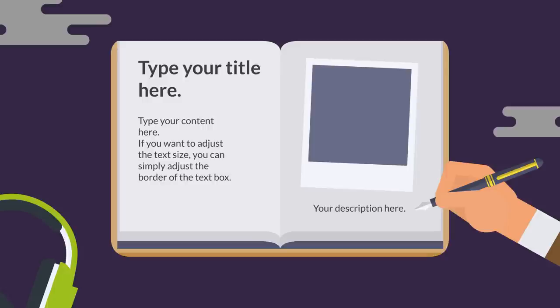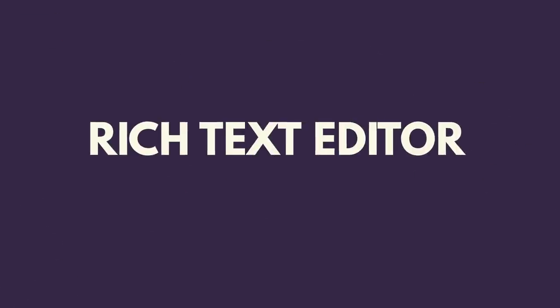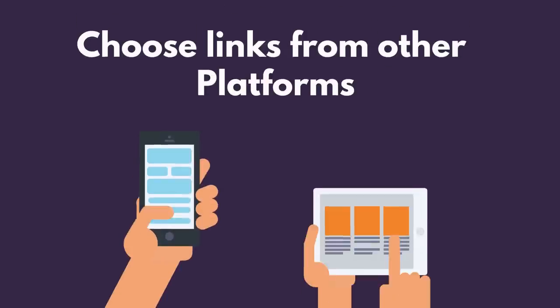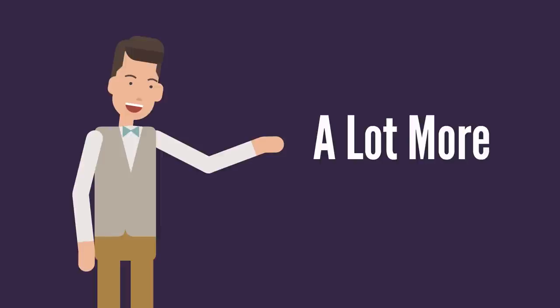Create amazing-looking blog posts with our rich text editor. Upload video and images from desktop or choose links from other platforms. Create and send stunning professionally designed emails to your contact list. And a lot more.